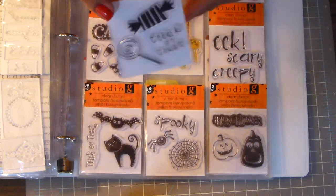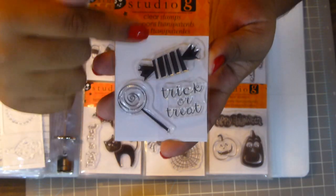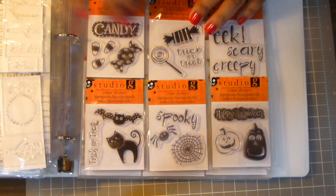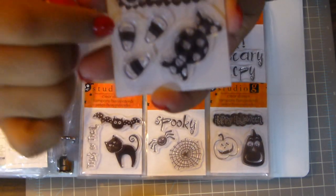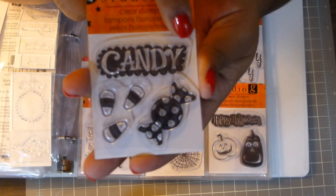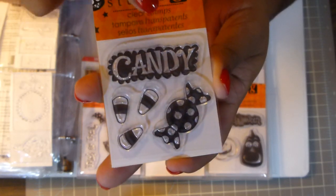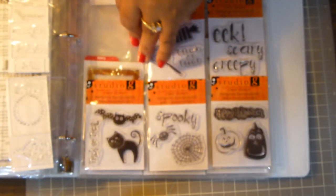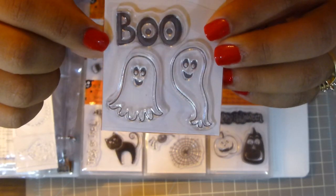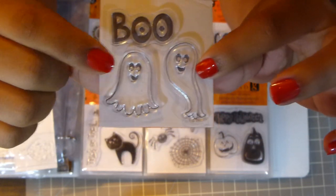They had more stamps but I just picked the ones I liked most. This one is a lollipop and a candy, and it says Trick or Treat. And this one's more candy — Candy Corn — I love the candy corn on there. It says candy across it, with a scallop border all the way around the word. And then the last one was this ghost stamp — it says Boo and has two ghost outlines, which are cute.